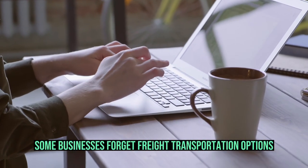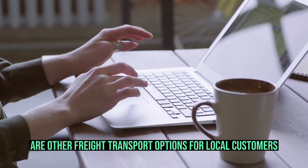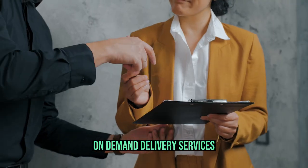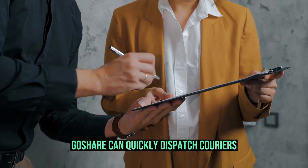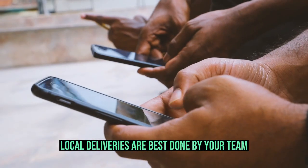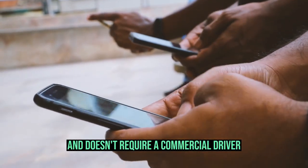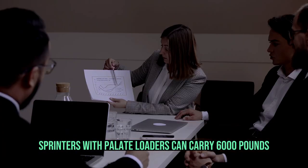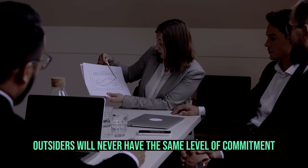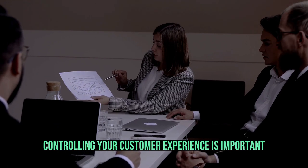Some businesses forget freight transportation options. Couriers and self-delivery are other freight transport options for local customers. If your small business can't afford a delivery van, on-demand delivery services are convenient and affordable. GoShare can quickly dispatch couriers for pallet or LTL deliveries. Local deliveries are best done by your team. Self-delivery is advantageous and doesn't require a commercial driver. Sprinters with pallet loaders can carry 6,000 pounds. As Brian Scudamore, CEO of O2E Brands, wrote: outsiders will never have the same level of commitment to your vision as you do. Controlling your customer experience is important.